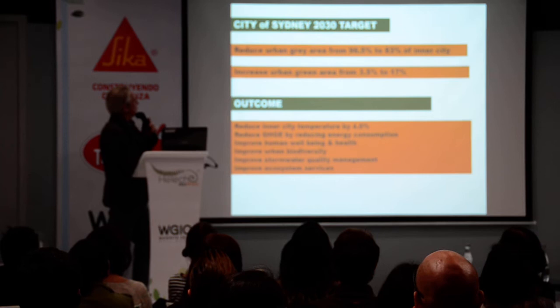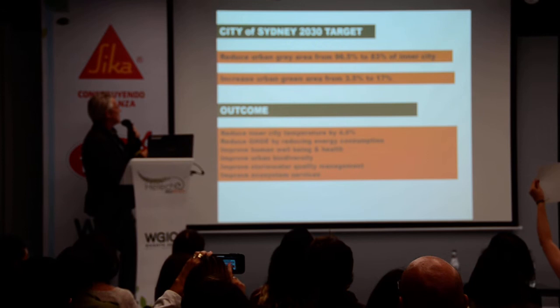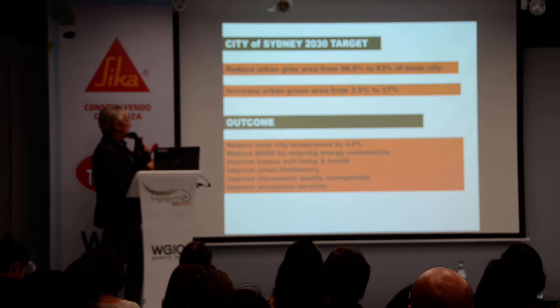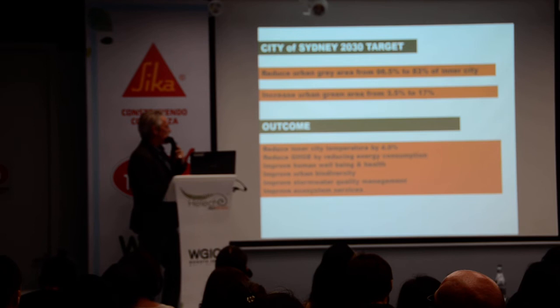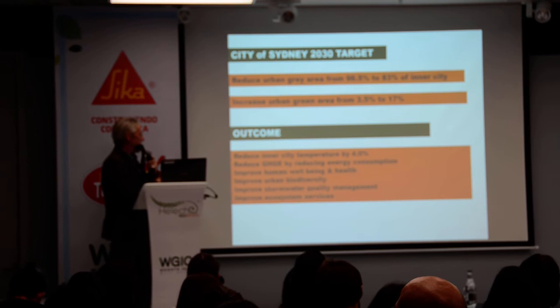What we found is that by 2030, if we reduce the grey area of the inner city from 96.5% to 83%, we can increase the green area from 3.5% as it is now to 17%. The outcome: it'll reduce the inner city temperature by 4 degrees, reduce greenhouse gas emissions by reducing energy consumption, improve human well-being and health, improve urban diversity creating new habitat in buildings, improve stormwater quality and management going back into our beautiful harbour, and improve our ecosystem services.